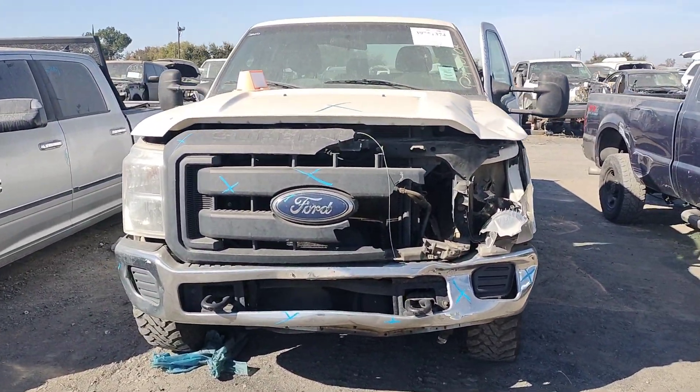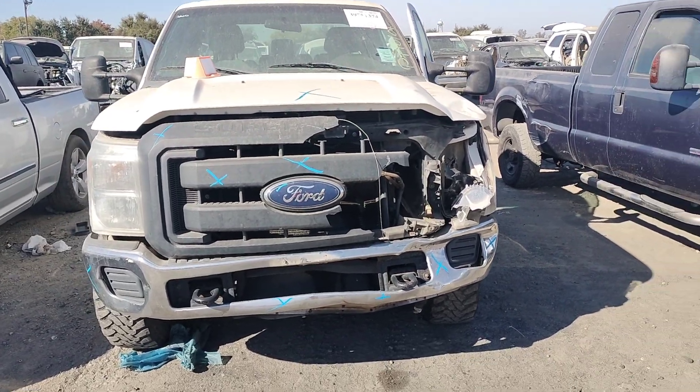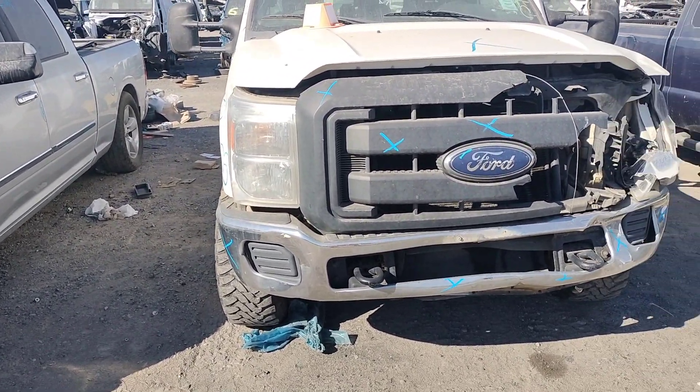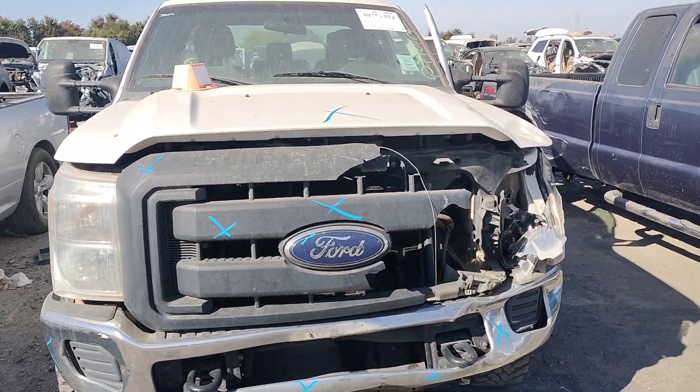You can see the front bumper is no good, the grill is no good, the headlight right there is no good. This headlight looks alright. The hood is no good — it's damaged.